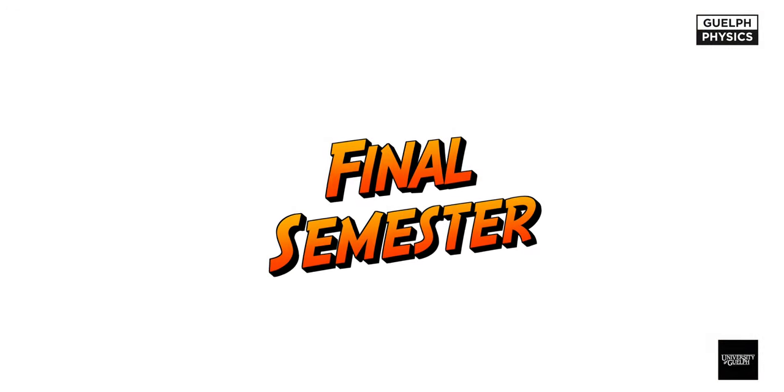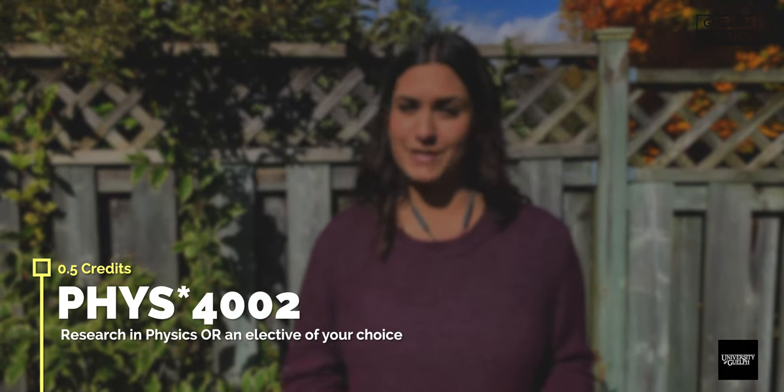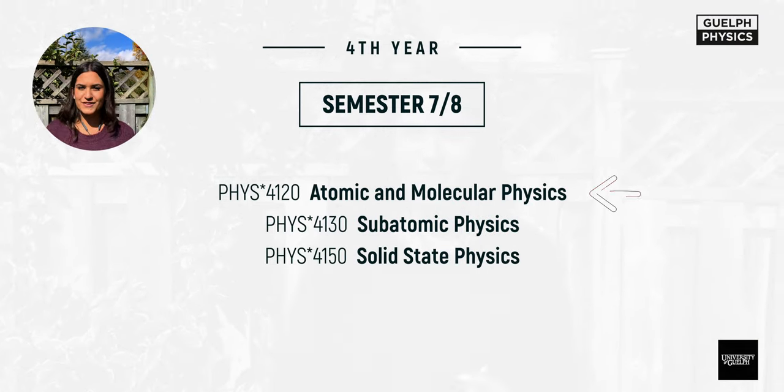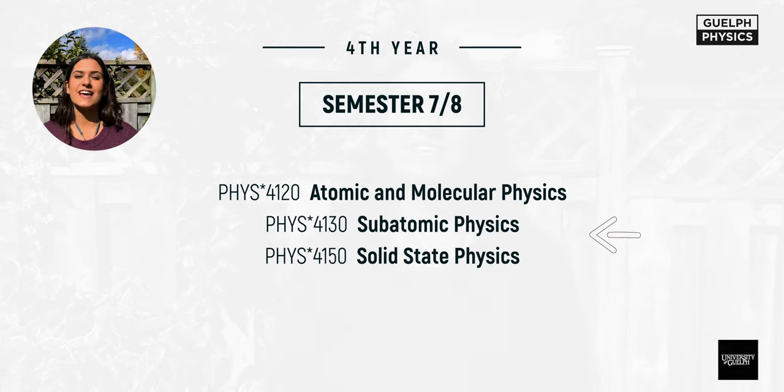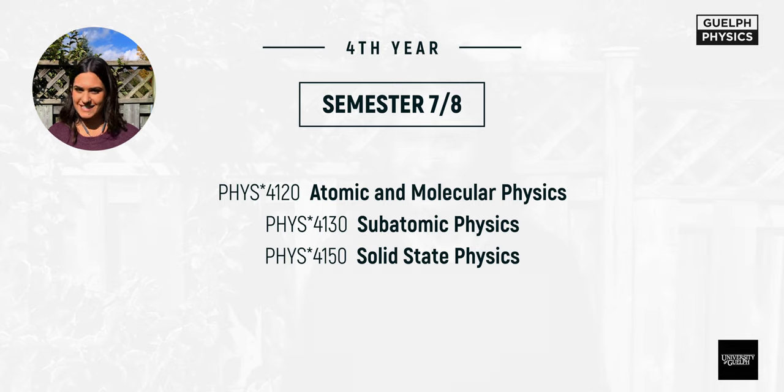The final semester is largely up to you. You can complete Physics 4002, the second half of the research project, or take electives of your choice. Keep in mind that in semester seven or eight, you must take two out of three courses: Atomic and Molecular Physics, Subatomic Physics, and Solid State Physics. You can take all three, but you need at least two. I personally took Atomic and Molecular Physics and Subatomic Physics.